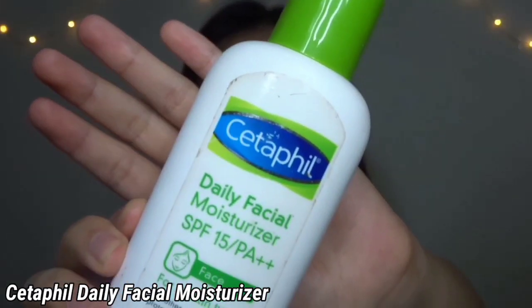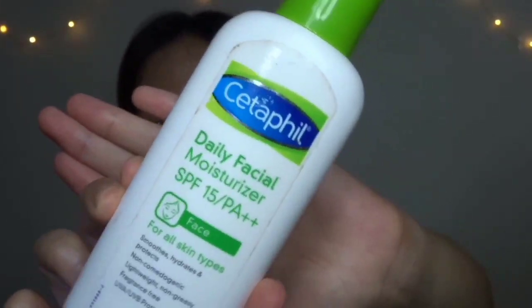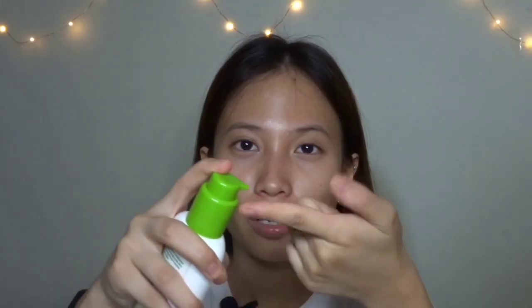I start with moisturizing my face. After I clean my face and after I put toner, I now proceed to moisturizing. I use the Cetaphil. I just pump one small amount and then I dab it all over my face.